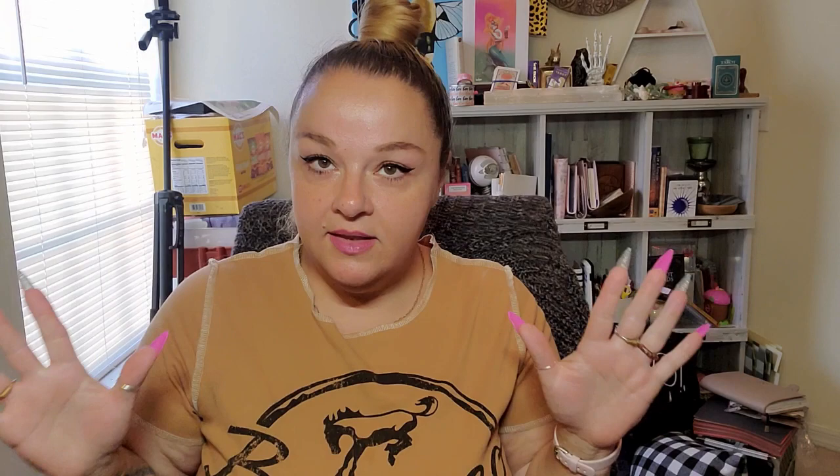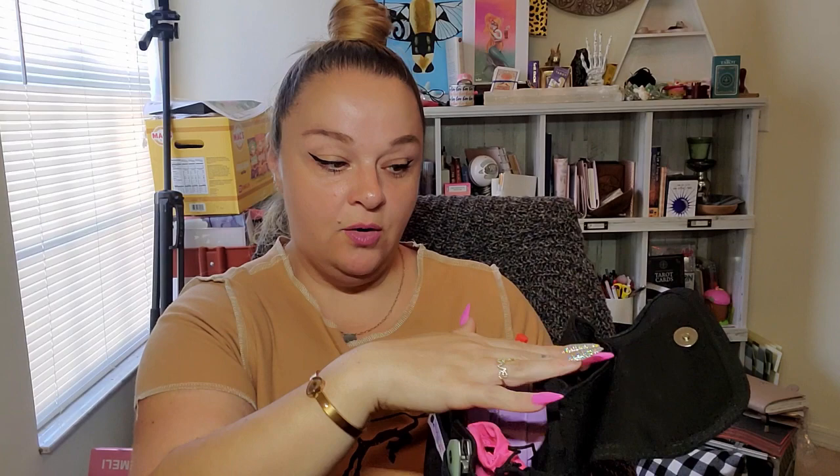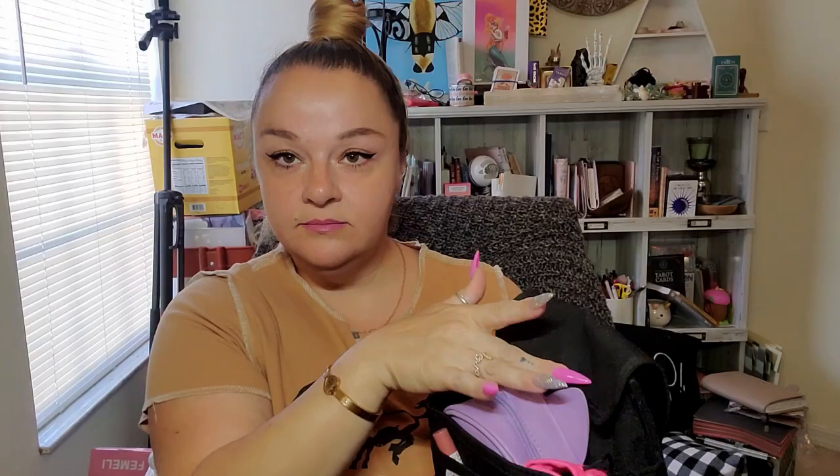Inside, I have this purse organizer. This is put out by a company called Packin' Neat — and if you don't get the reference, it's a concealed carry purse organizer. Back in this pocket is where your concealed carry item goes, and it does have a little magnet clasp right there. The whole rest of the outside is pockets, just like any other purse organizer.